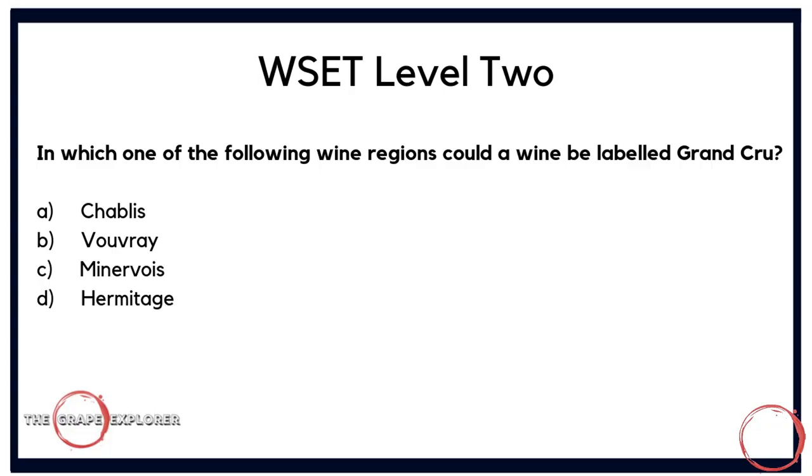Now a question specifically around labelling: in which of the following wine regions could a wine be labelled Grand Cru? Is it A, Chablis; B, Vouvray; C, Minervois; or D, Hermitage? I think this is quite a tricky question, as all of these regions are in France, which makes it all the more difficult. Usually you can eliminate a couple of answers immediately, but here the correct answer is A — Chablis.